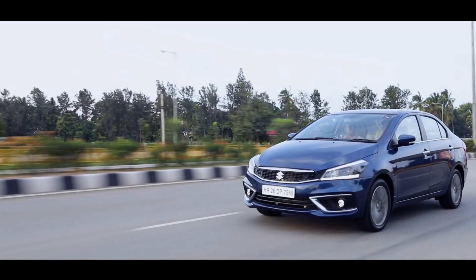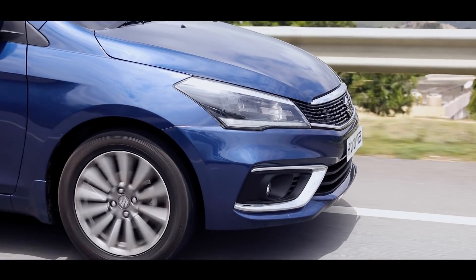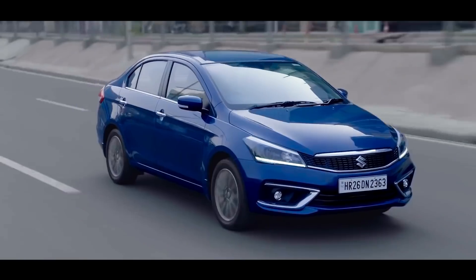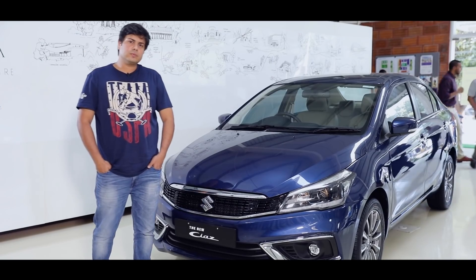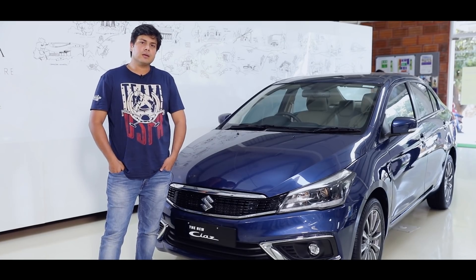The new engine gives it the much needed power. I think it looks much more elegant than before. If you really look at it from the front, you'll realise that the all-white LEDs as well as the fog lamps really give it that distinctive kind of character. At the rear also, the changes that have been brought about really give it a very distinctive look. So all those changes have really lifted the premium appeal of the car.